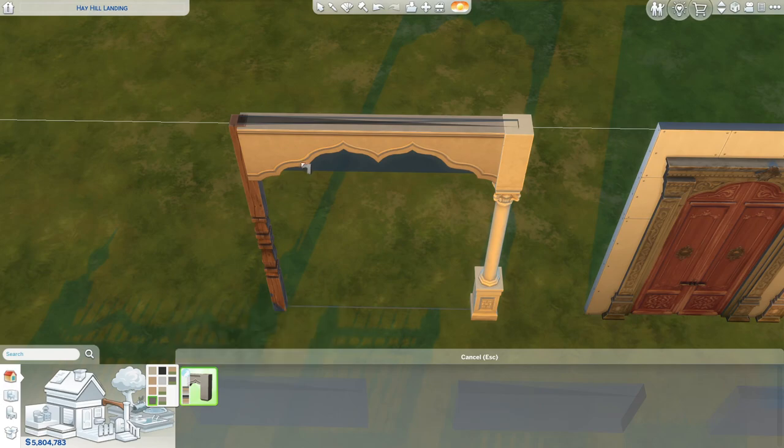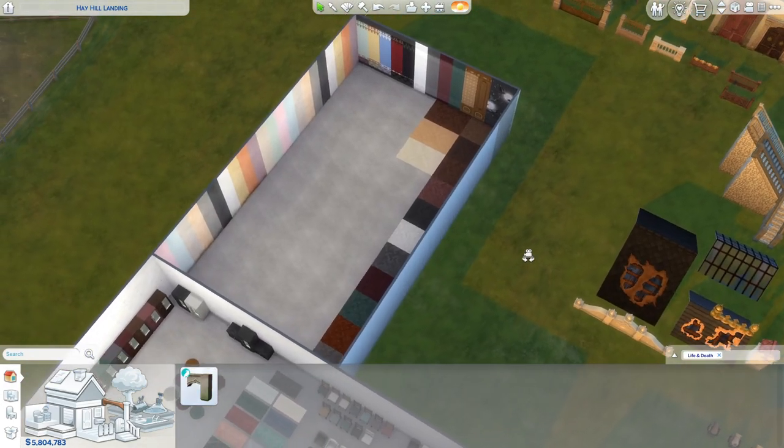They also gave us two columns and one spandrel — a rustic column that's pretty simple, and a stone spandrel. I think that's nice.